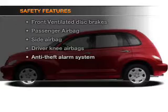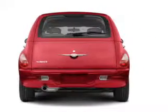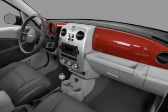And for your peace of mind, the following safety equipment is included: front ventilated disc brakes, passenger airbag, side airbag, and independent suspension. Call today to schedule a test drive.